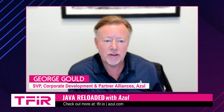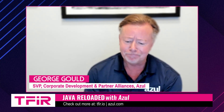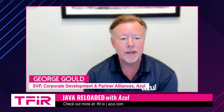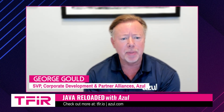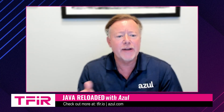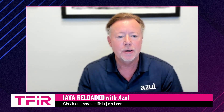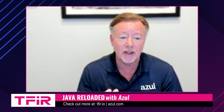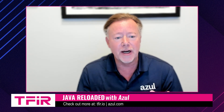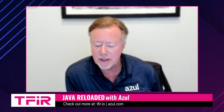For an enterprise to move a Java app, particularly a mission-critical, revenue-generating kind of application, you often face complexities with that migration, because part of the migration usually needs to include an application modernization. If it's a legacy application that is not being actively developed, you've got to find developers to go back and start retooling that application, which can be difficult.